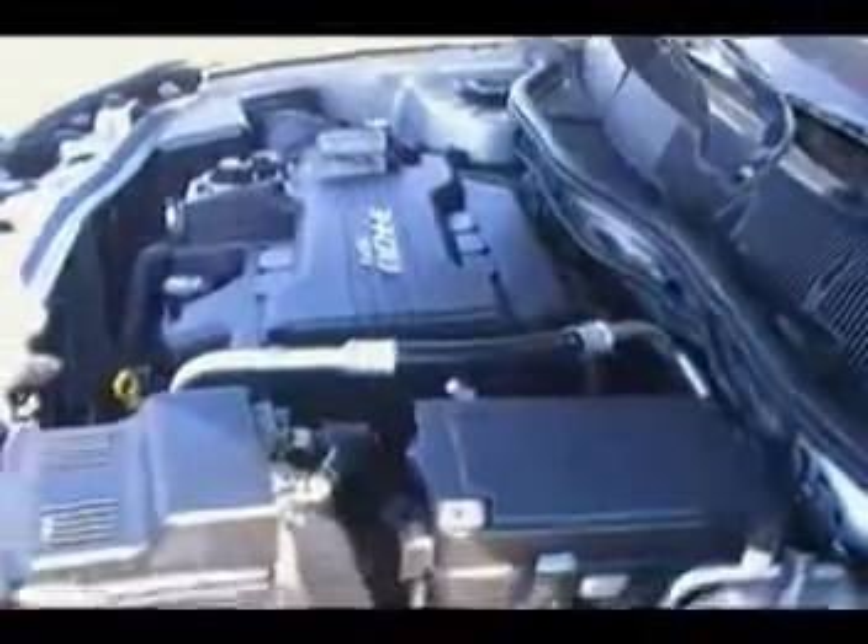Check out a 2008 Chevy Equinox. It's got that 3.4 liter V6. Look how clean this is underneath the hood.